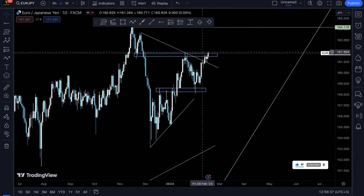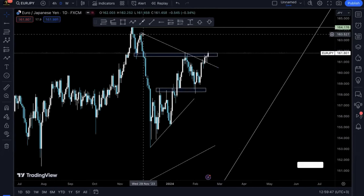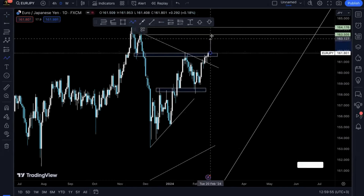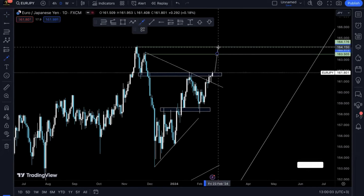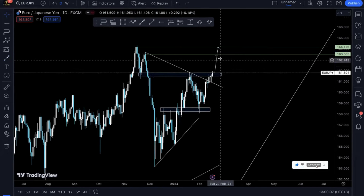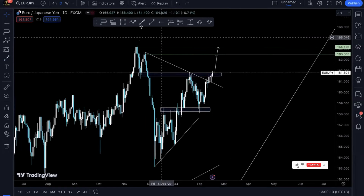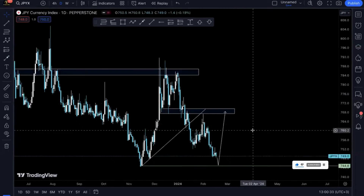Now we've got EUR/JPY. Prices are already on this resistance, but we're still looking to see a little bit of a push — anticipating prices to pump perhaps until the next high, somewhere up there. I'll be taking my profits right at that level, and then from there we'll be looking for a retracement back to where this trendline previously broke before looking for prices to create new highs. That's what I'm anticipating on EUR/JPY based on the JPYX outlook.